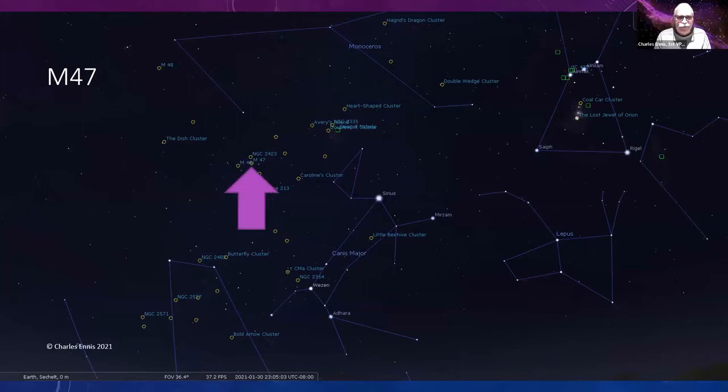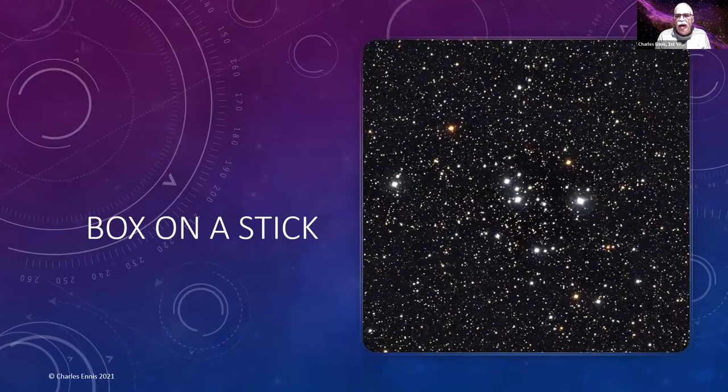Messier 47 is down in Puppis — Orion is in the top right, and we've moved down to the other side. There's a whole cluster of Messier and NGC objects there. If you draw a line from Mirzam (Beta Canis Majoris) through Sirius (Alpha Canis Majoris), it points directly toward NGC 2546 and M47. American astronomer Steve Saber sees a box on a stick there — a diamond shape of stars is the box, and a line of stars forms the stick.